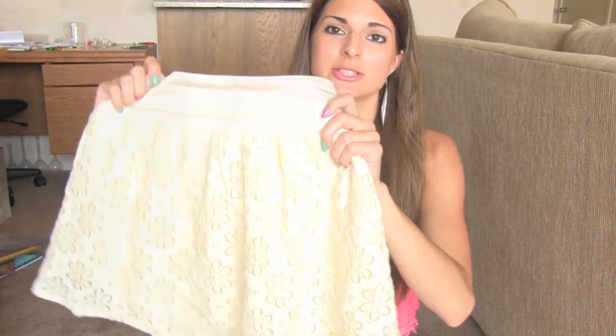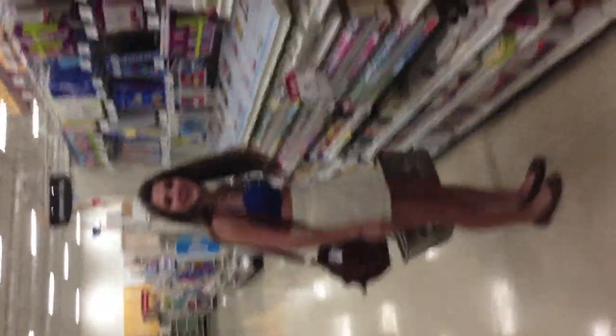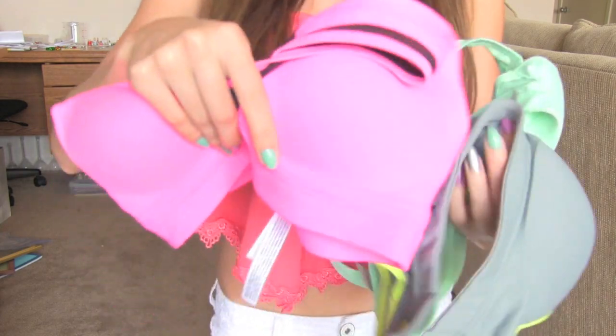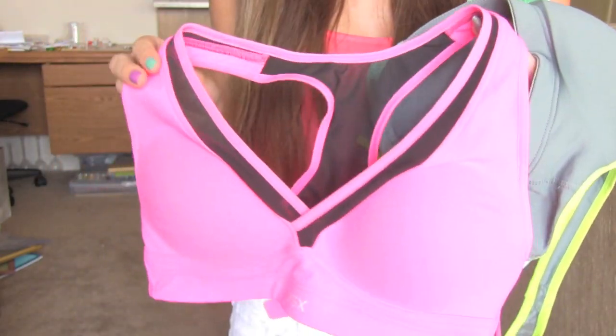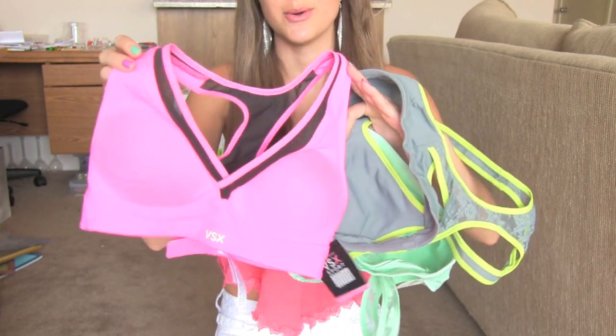Then I got this high-waisted skirt — it's a cream color with lace floral print and it's super cute. I wore this in some recent videos. From Victoria's Secret, some people freak out about me showing bras, but I'm not embarrassed by them. I don't think they're bad or anything. All girls wear them, so it's not a big deal at all — it's not distasteful or disrespectful to show a bra.